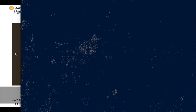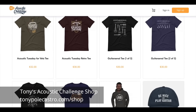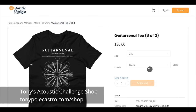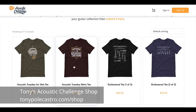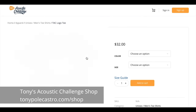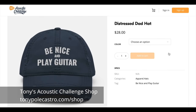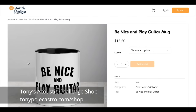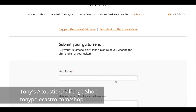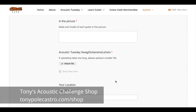Step number one: go to TonyPolocastro.com/shop. Once you're there, pick out your favorite guitar-senal shirt or Acoustic Tuesday merchandise and get it shipped directly to your door. Step number two: once your merchandise arrives, put it on and take a picture of yourself either just wearing Acoustic Tuesday merchandise, or if you have a guitar-senal shirt, take a picture in front of all of your guitars. Step number three: upload your picture at TonyPolocastro.com/shop — there's a link right on that page, click it, upload your photo, and you'll be featured in the Acoustic Tuesday show.